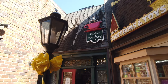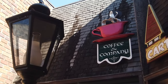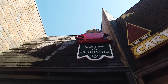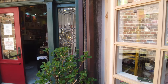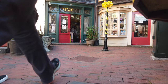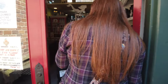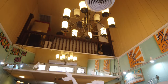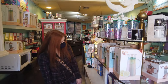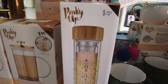It looks like a European-style storefront, which I really like — you've got the European-style street light out here, English shingles. Got some souvenir cups here. Let's go check out their menu.